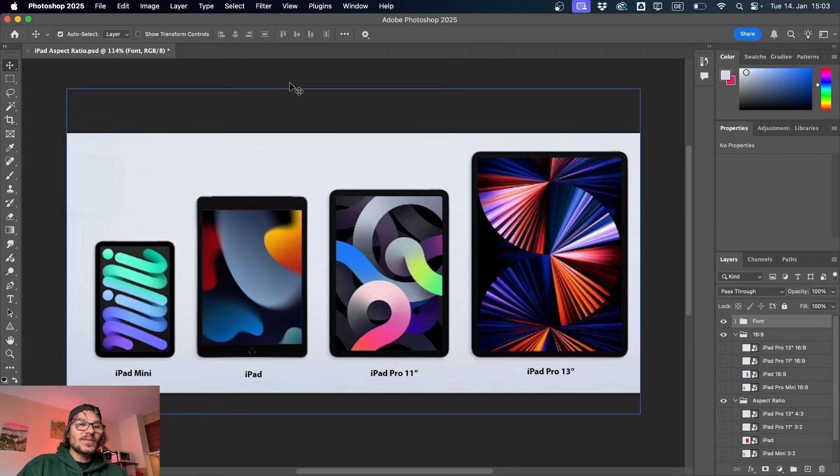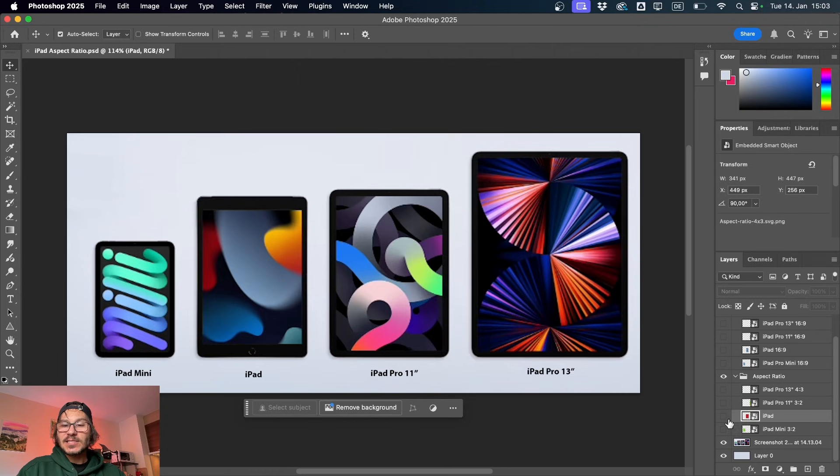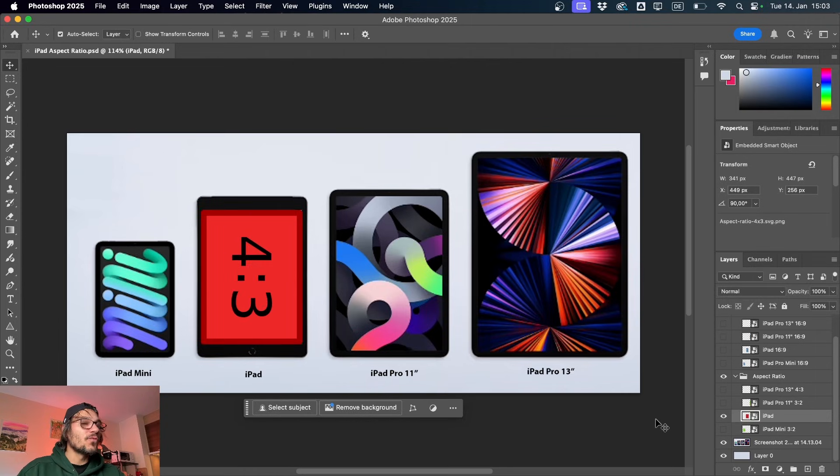This is not the very first iPad, but it's similar to the iPads we had originally with the button and everything. When Apple introduced the iPad, it actually introduced it with a form factor and aspect ratio of 4:3. The main reason for that was simple.